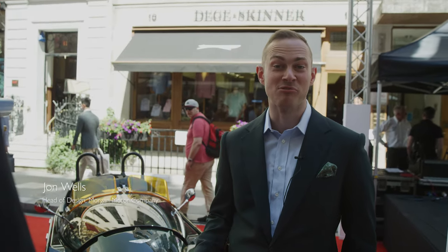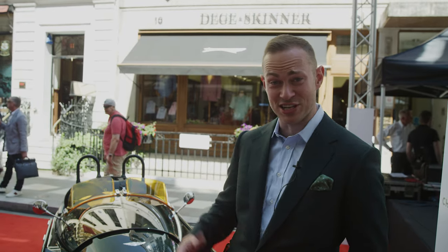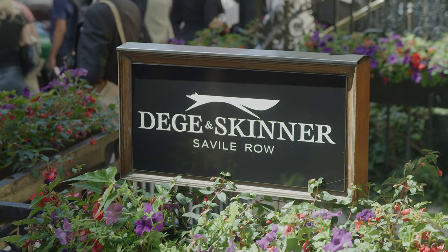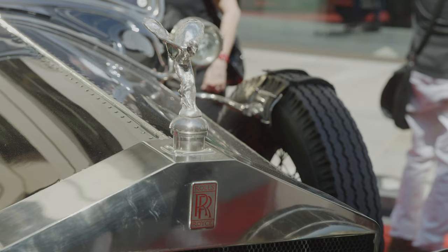We're here for the concourse on Savile Row. We're very fortunate to be partnering with our friends at Dege & Skinner and to have a centre stage position. The sun's shining, there are many beautiful cars and great people — it's wonderful to be here.